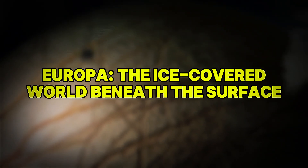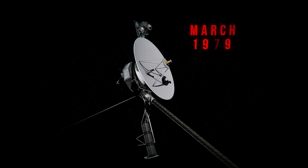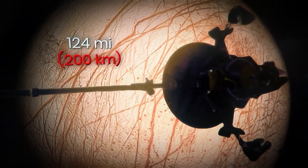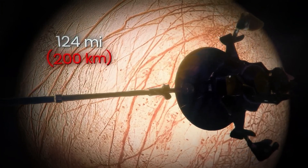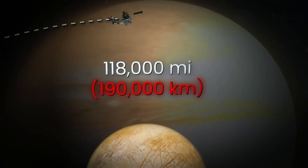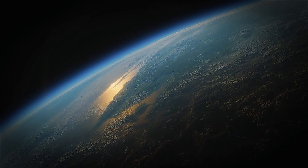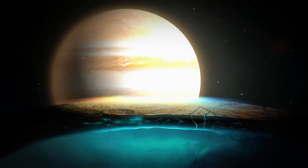Europa: the ice-covered world beneath the surface. In March 1979, NASA's Voyager probes — Voyager 1 and Voyager 2 — made a groundbreaking discovery while flying past Europa. Orbiting Jupiter at a distance of 118,000 miles from the moon's surface, Voyager 2 captured stunning images of Europa and gathered data that hinted at a remarkable possibility: a subsurface ocean beneath the icy shell of the moon.